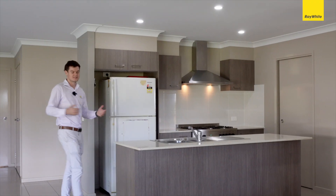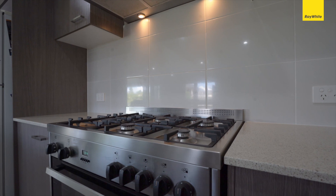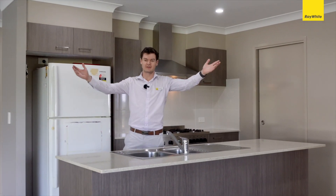Coming into the kitchen, it really is a chef's dream. We've got stone benchtops, a 900mm gas stove, and a walk-in pantry, all overlooking the alfresco area.